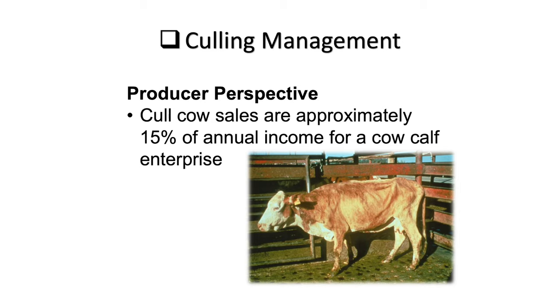This cow could have lots of other issues — it may have a disease. One thing we can't do when we unload a cow at the sale barn is she's got to be able to walk off the trailer. This one's probably at that verge of whether she can get off the trailer. About 15% of our annual income comes from these animals, so how we market them can really make our enterprise a lot more profitable. We ought to think about when we sell them and what condition they need to be in instead of getting to this.